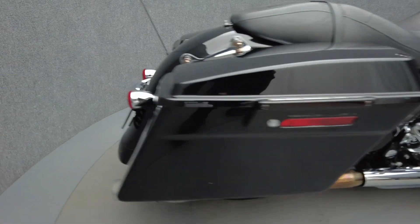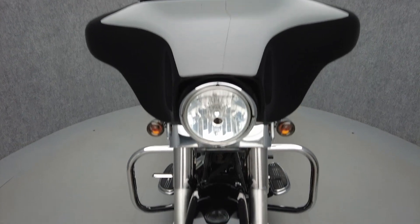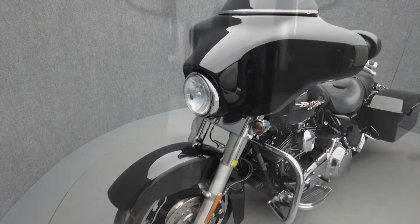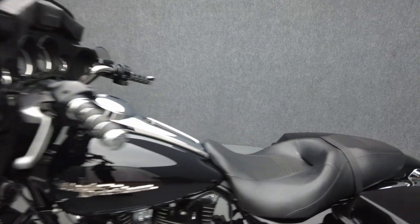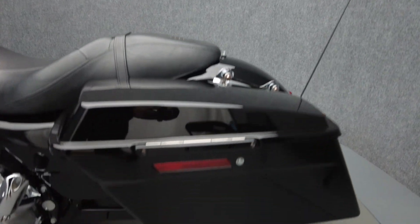Powered by a 96 cubic inch V-twin motor, the Street Glide puts 92 foot-pounds of low-end torque through a six-speed transmission. It weighs in at 810 pounds and has a 27.3 inch seat height.